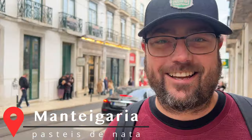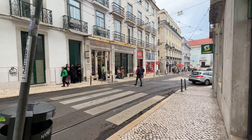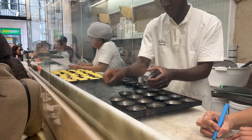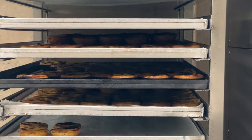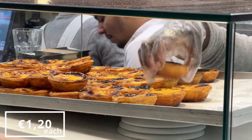Next up, Mantigueria for a pasteis de nata, which is a Portuguese egg tart. I am so excited to try this. Everyone's smiling and laughing — everyone who comes in here is having such a good time. There's a counter along the side where they're making them to order, and they only make a few at a time, so they're nice and warm when they hand them to you. And they're only €1.20.